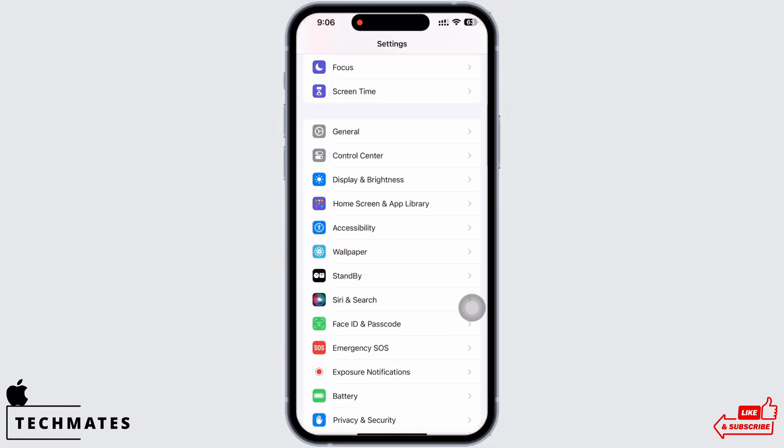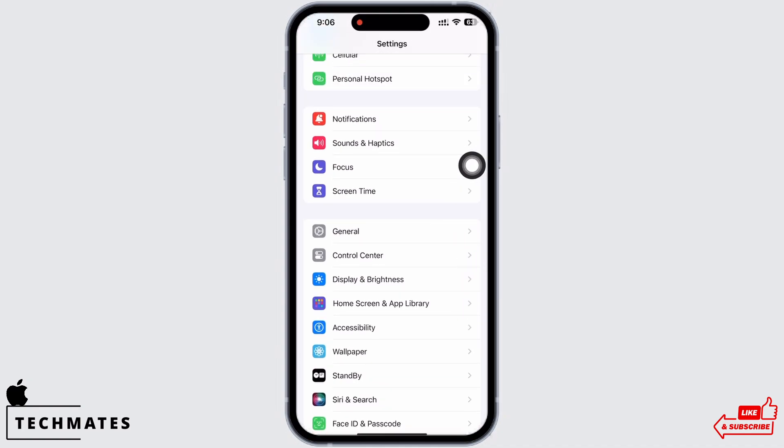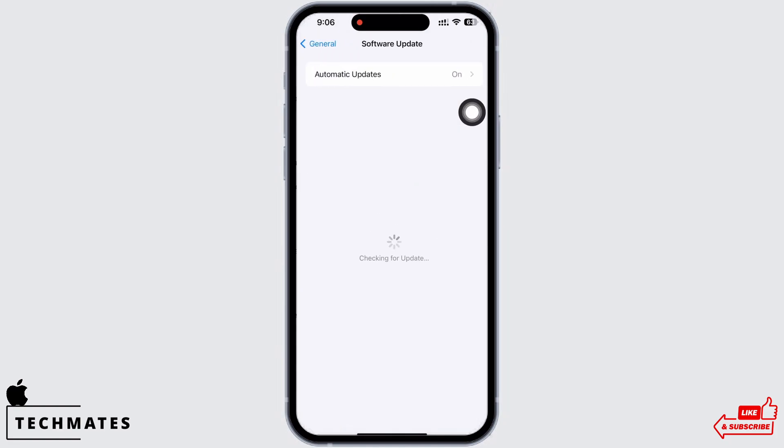Go to Settings again and check your software version. Make sure your iPhone is updated to the latest version of iOS. To check, tap on General and then on Software Update. If there are any updates available, go ahead and update your device.